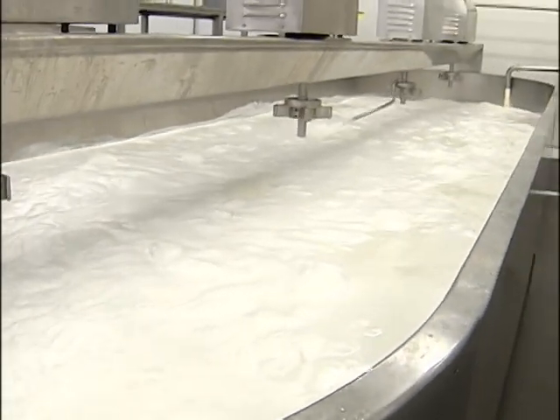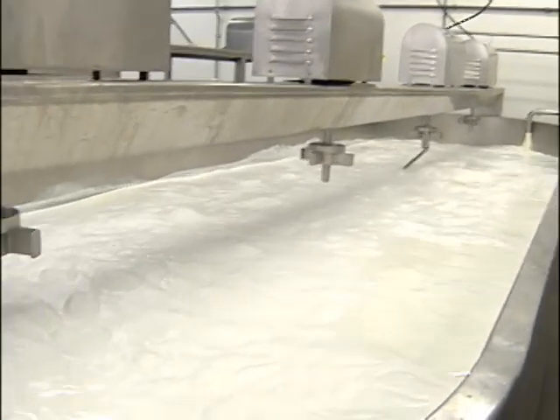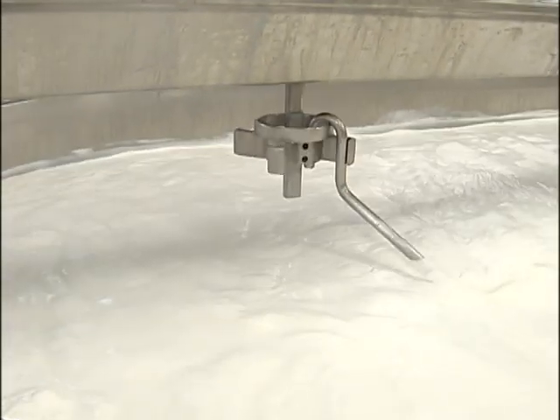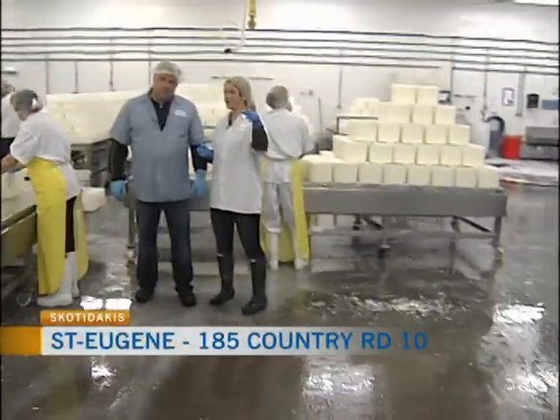There you can see the milk coming in from the pasteurized part. Welcome to Skotidakis Farms here in St. James, joined once again by the owner John. John, explain for us what we were just looking at there.